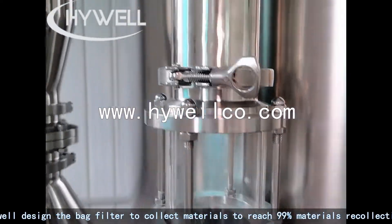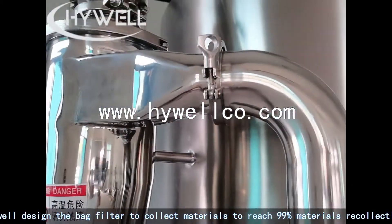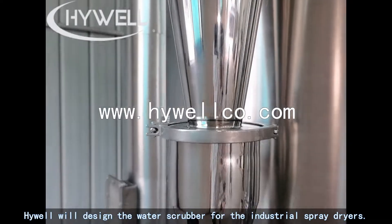Highwell designs the bag filter to collect materials, achieving 99% material recollection. If some materials would cause environmental pollution, Highwell will design a water scrubber for the industrial spray dryers.